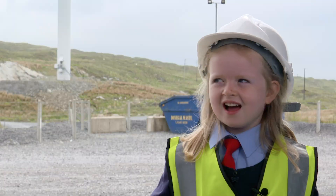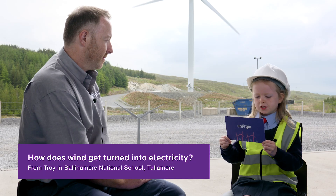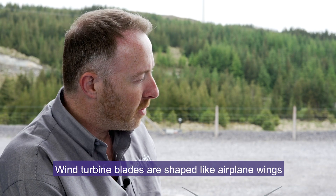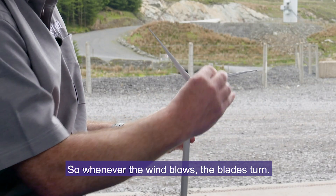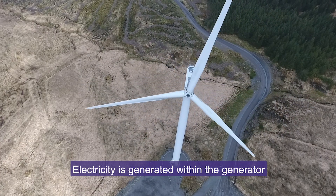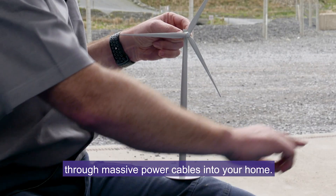Hi Aoife, welcome to Minidream wind farm. Hi Brandon. How does wind get turned into electricity? The turbine blades are shaped like airplane wings. Here's a little model — whenever the wind blows, the blades turn. Electricity is generated within the generator and is sent down the tower through massive power cables into your home.